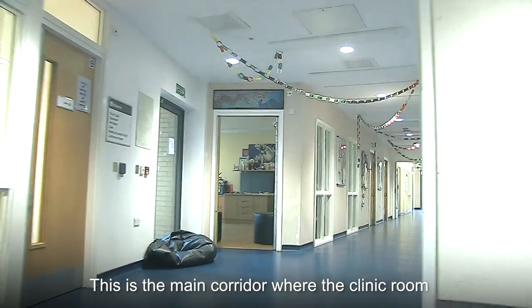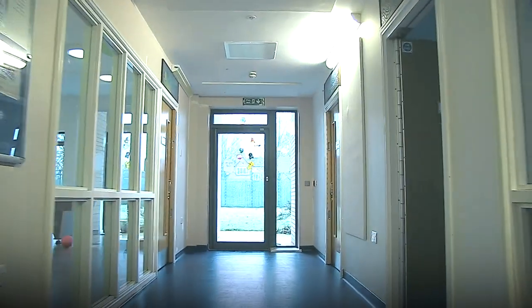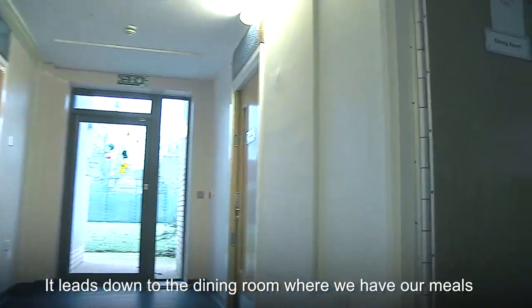This is the main corridor where the clinic room and day patient lounge is. It leads down to the dining room where we have our meals.